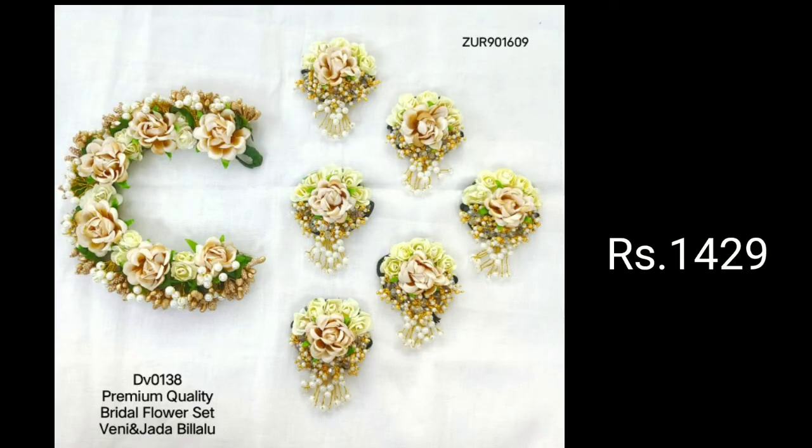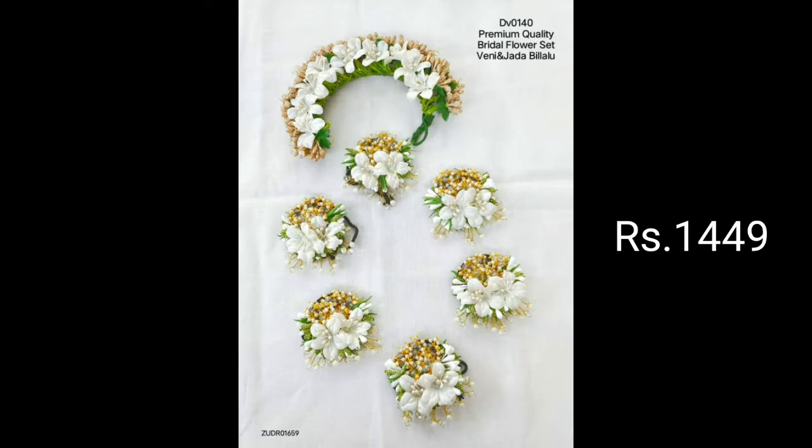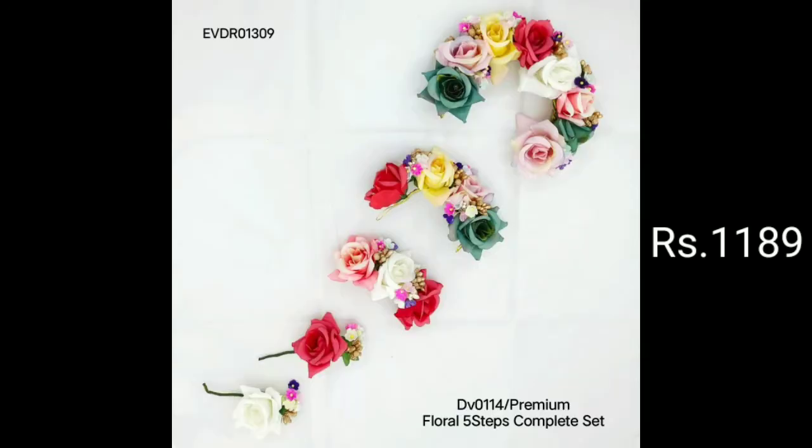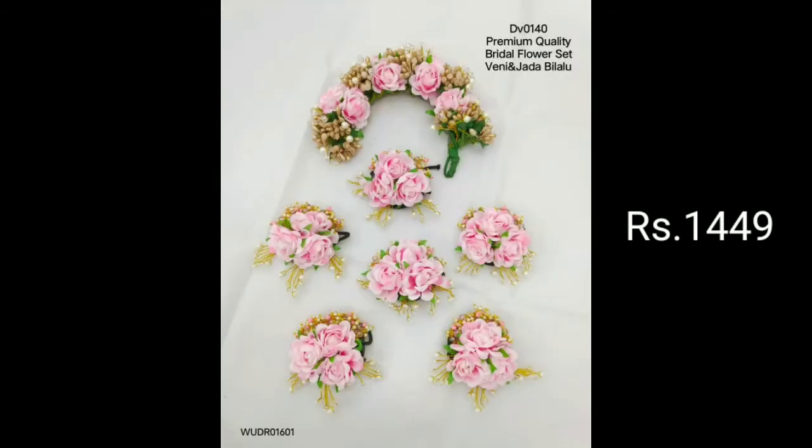I am going to show you a lot of beautiful bridal flower sets. You will have a perfect line in this video. Get ready for this video — the number is provided in the description.